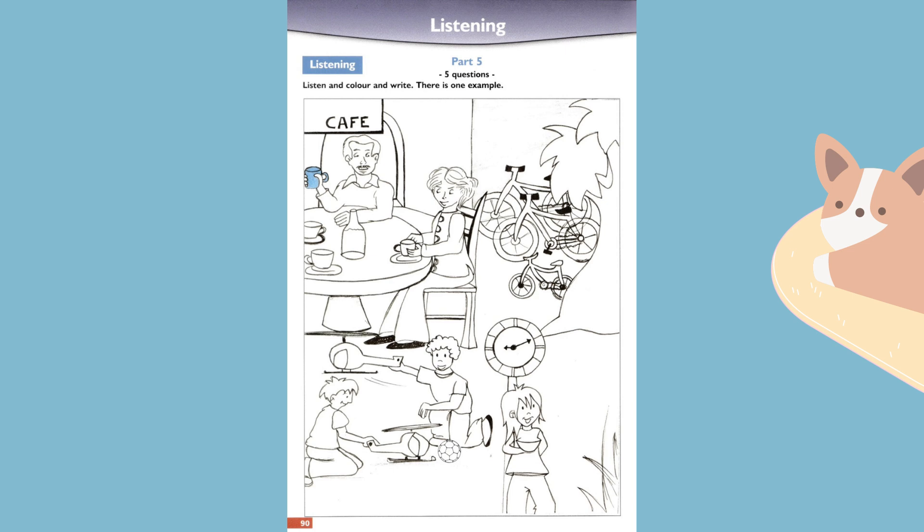Three. Do you see the woman who's sitting at the table? Yes, she's wearing a jacket and trousers. That's right. Please colour her jacket purple. Okay, it's very nice.